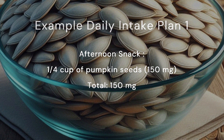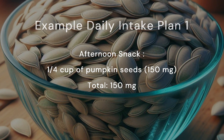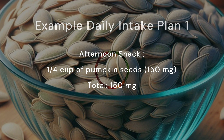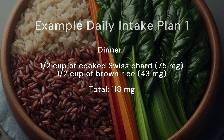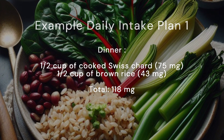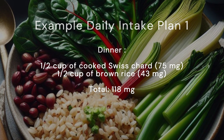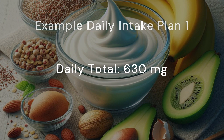Afternoon snack: a quarter cup of pumpkin seeds, 150 milligrams. Total: 150 milligrams. Dinner: half a cup of cooked Swiss chard (75 mg), half a cup of brown rice (43 mg). Total: 118 milligrams. Daily total: 630 milligrams.